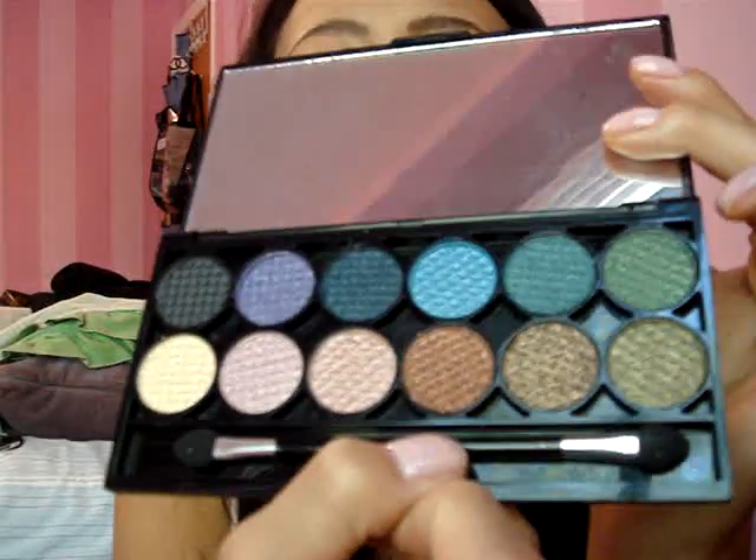She knew I love Sleek's palettes, so she got me a palette from Sleek. This one is in the Original. I already have this palette, but it's always good to have a backup. Let me open this — these awesome colors! That's the first thing she got me.